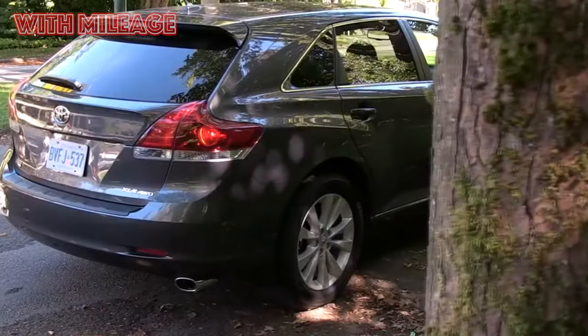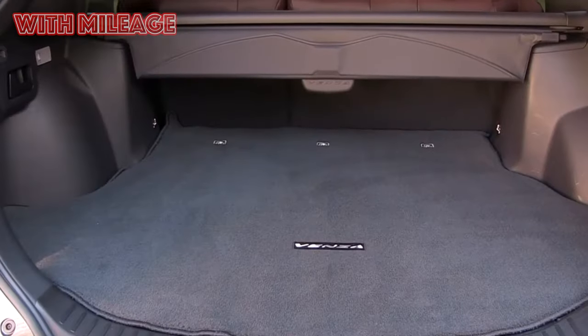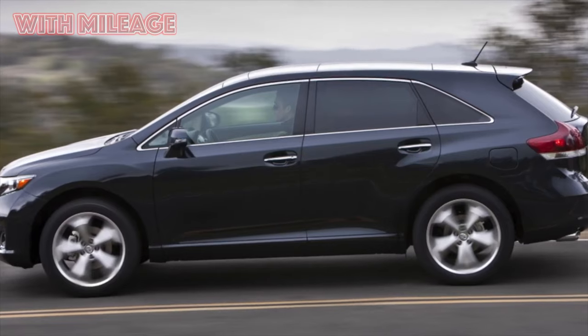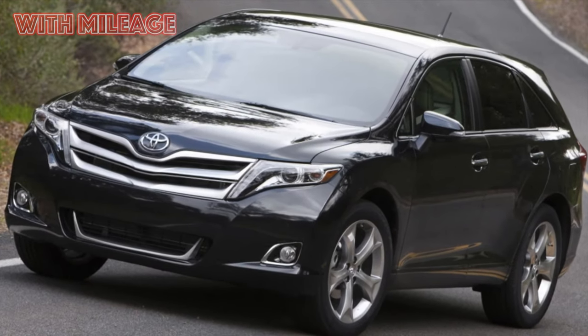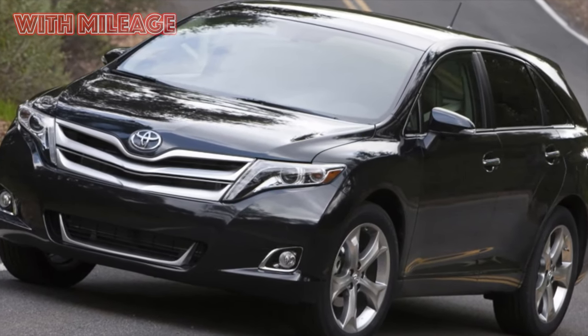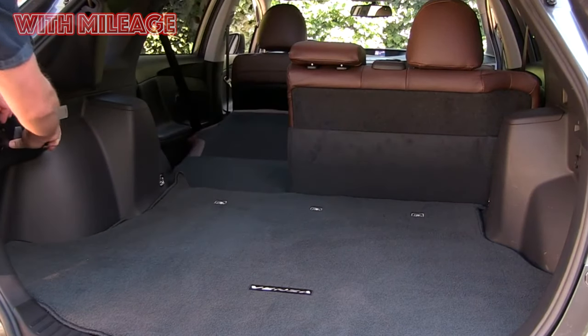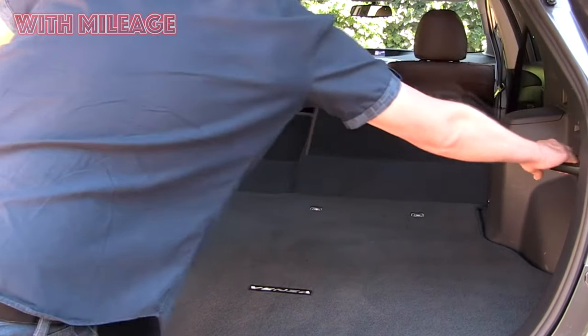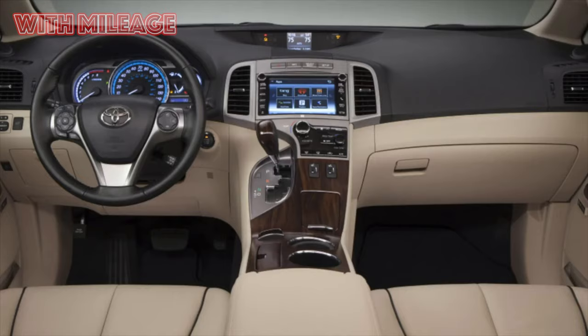Toyota Venza cannot be called a favorite of the Russian market. It officially appeared with us only in 2013 and left quietly and imperceptibly at the beginning of 2016, and for all three years the model remained in the advertising shadow of its cousin named Highlander. But almost 10,000 cars were sold, which regularly appear on the secondary market. Is it worth taking a look at them?